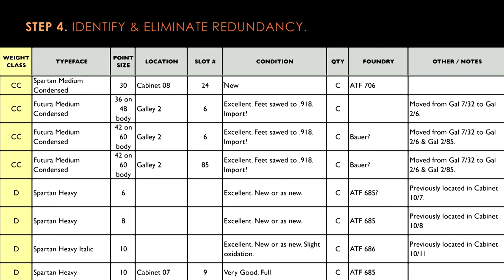What this allowed me to do was to simply sort alphabetically by weight class all of the typefaces in the Futura collection, independent of their typeface name and foundry. This allowed me to see that Spartan Medium Condensed really was the same design weight as Futura Medium Condensed, and that both of those were indeed lighter in weight than Spartan Heavy.